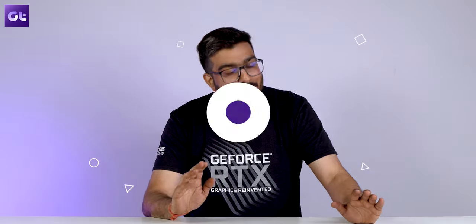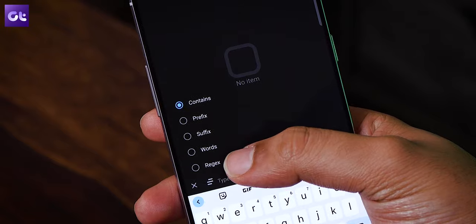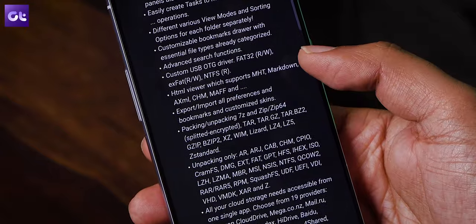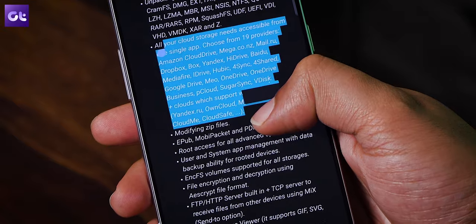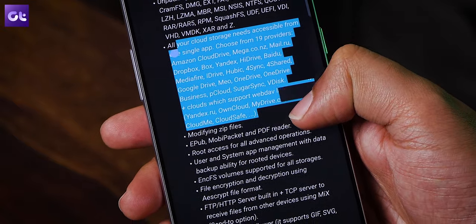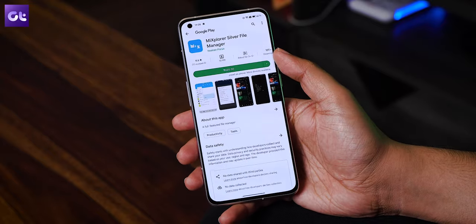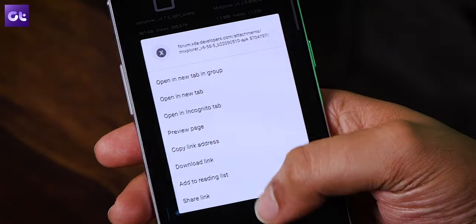If you like open source file manager apps, you must have heard of Mi Explorer. It is by far one of the best open source, free, and completely feature-packed file managers for Android. The app comes with unlimited tab browsing, various parameters for searching and viewing files, and a built-in HTML viewer. It supports compression with major formats like 7z, zip, tar, and more, and offers integration with over 15 cloud storage providers like Mega, Cloud Drive, and Dropbox. A paid version is available on the Play Store, but the app is completely free from its XDA post page.